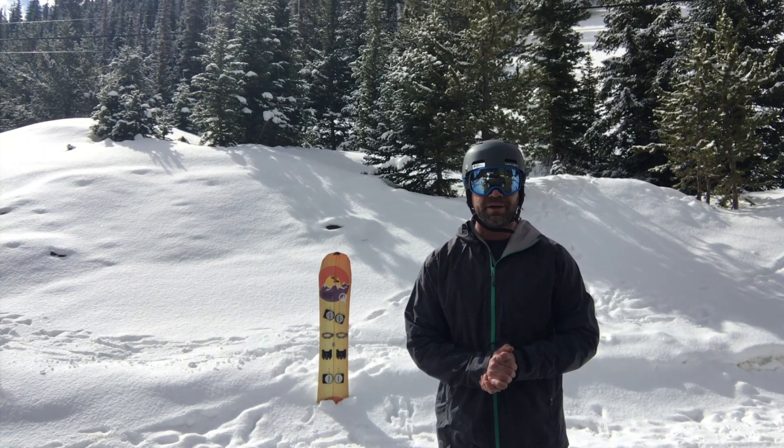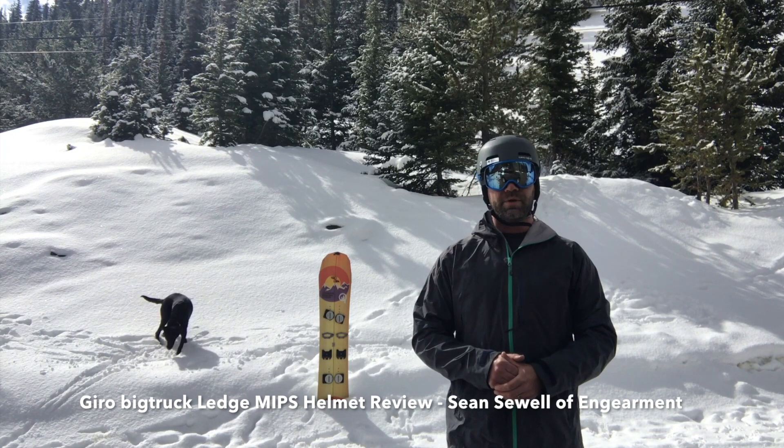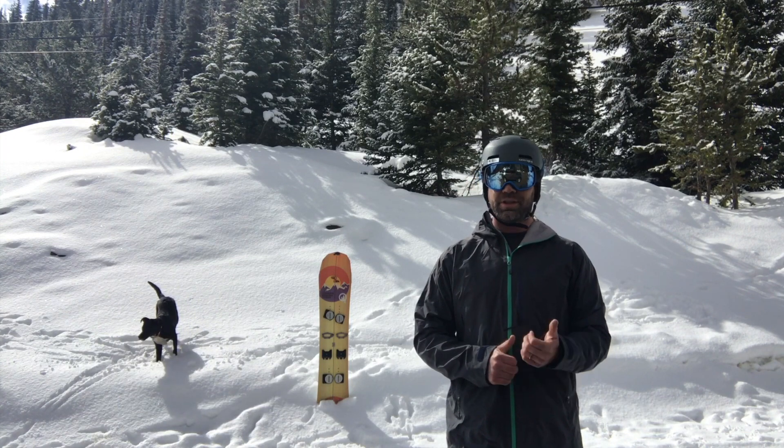Hey guys, Sean Sewell from Gearman.com here. We are reviewing this helmet right here, the Giro Ledge Helmet with MIPS technology, featuring a collaboration with Vig Truck.